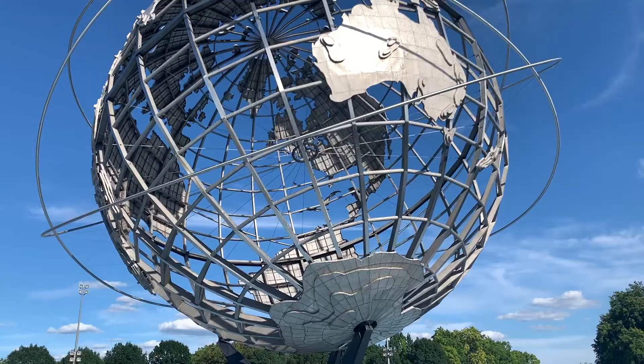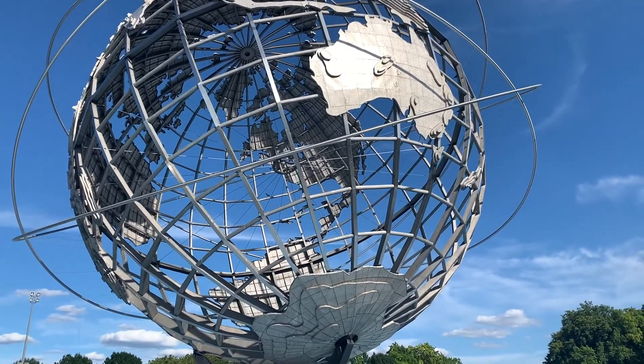Welcome to Flushing Meadows Park, the home of the World's Fair in 1939 and 1964.